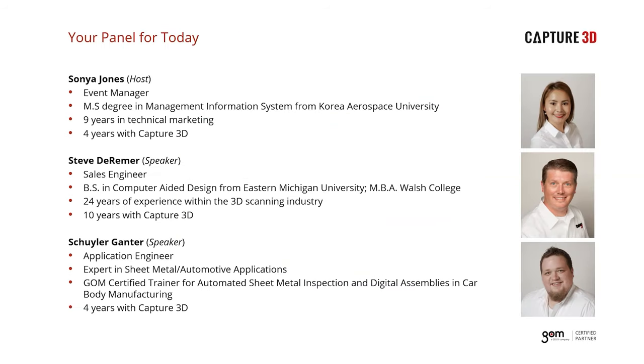I'd like to introduce your panelists for today's webinar. I'm Sonia, your host, and I'm an event manager at Capture 3D. I've been with the company for four years and I'm based out of our California office. Our speakers are Steve Dreamer, our sales engineer who has been with Capture 3D for 10 years, and Skylar Schuler, our application engineer who has been with us for four years. Both speakers are based out of the Michigan office, which is our largest facility.